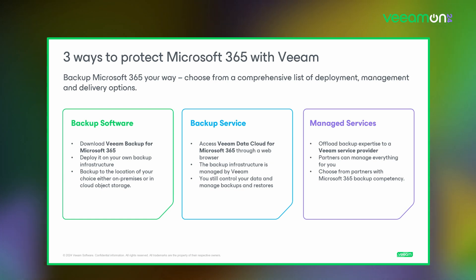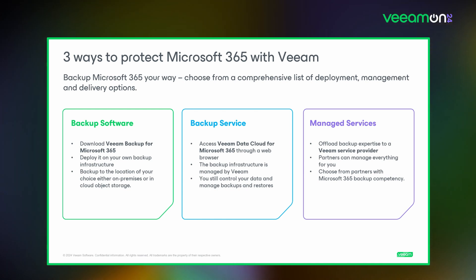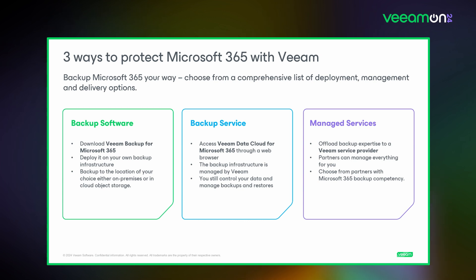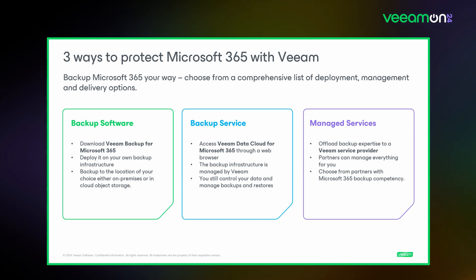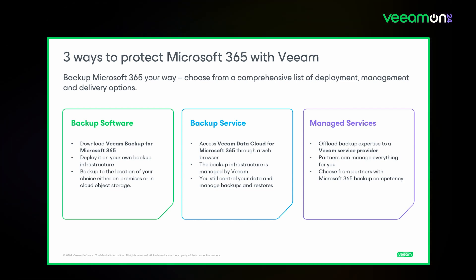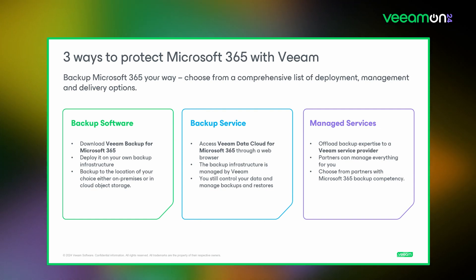Veeam now has three different options for how organizations can protect Microsoft 365 data. You can simply download backup software with our Veeam Backup for Microsoft 365 solution and deploy it on whichever storage you choose, go with a managed service by fully offloading the expertise to one of our tens of thousands of Veeam cloud and service provider partners, or choose a backup service — an easy, quick way to access backup services directly through a web browser without any back-end complexity.